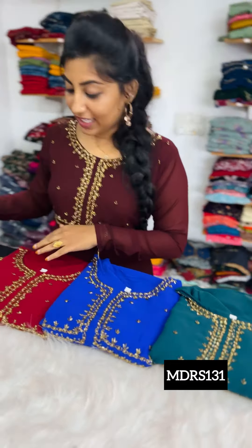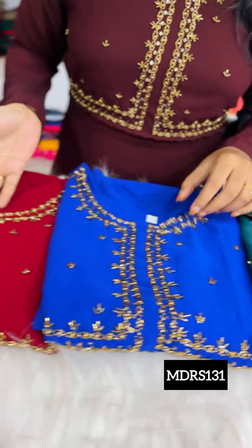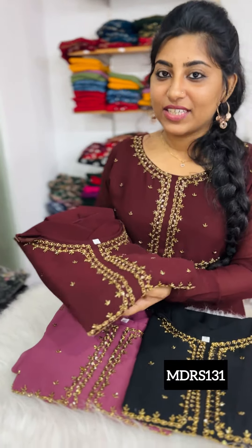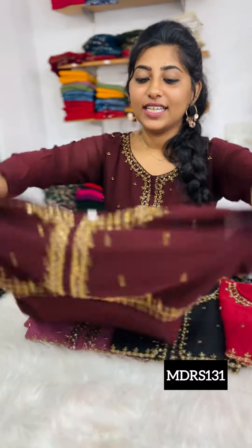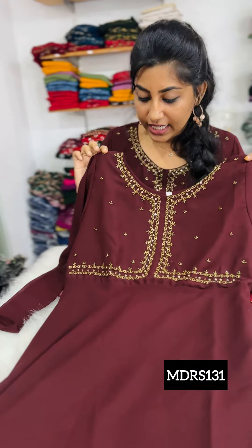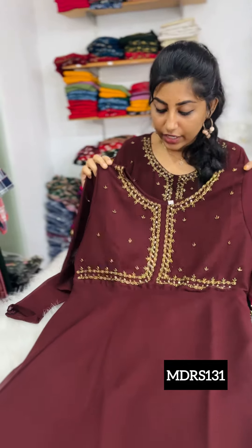We have the same color shades — all super colors. The first one is Peacock Blue, Royal Blue, Maroon, Black, Dusky Pink, and Coffee Brown. Coffee Brown is recently added as a new color shade. We have an iconic pattern with great handwork.